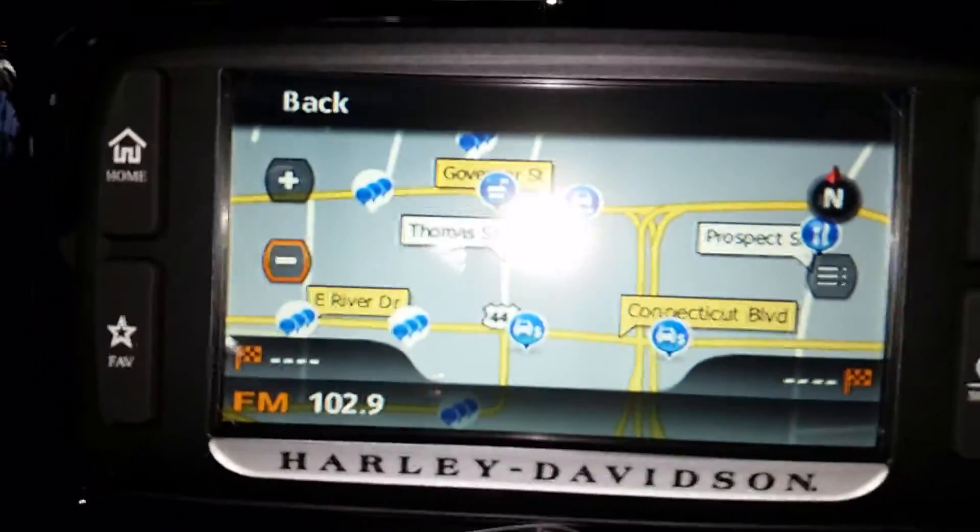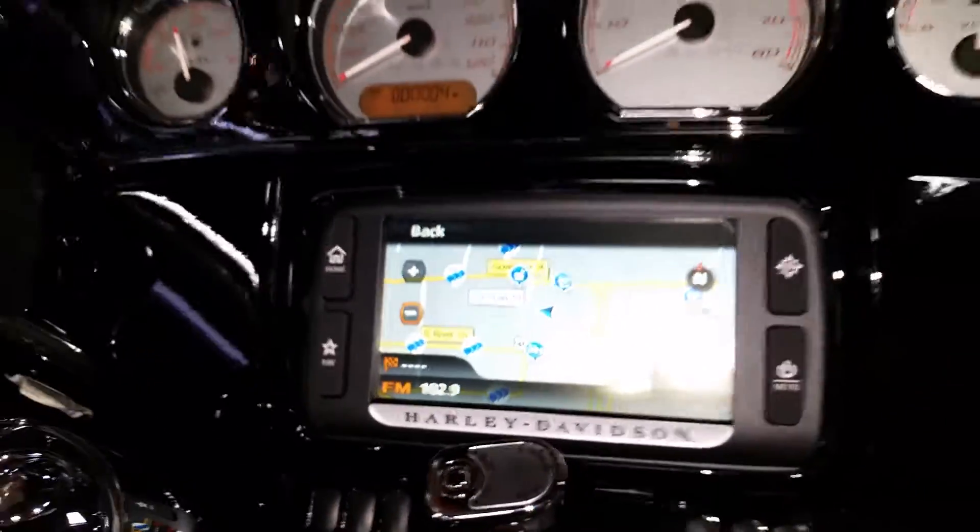It's also got the 6.5 GT stereo with GPS, all digital music, GPS to get you home or get you where you want to go.